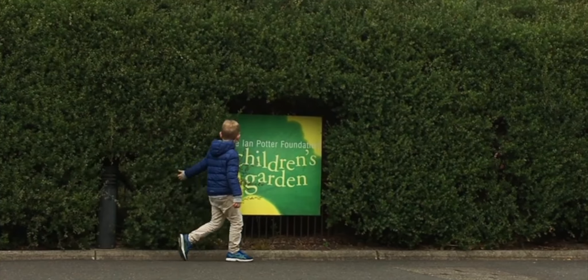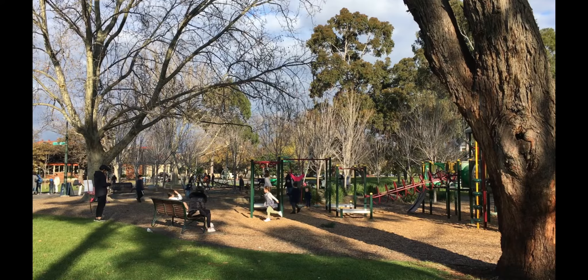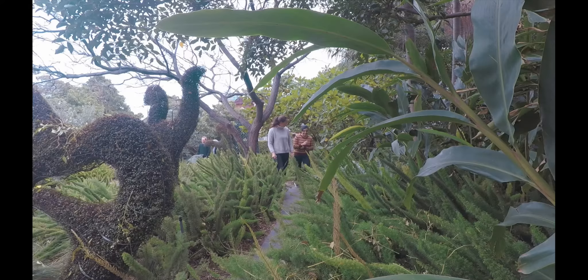Children of today have much less opportunity to interact with nature. Most playscapes we see around are equipped with ordinary swings and slides. But an exception to this is the Ian Potter Foundation Children's Garden in the Royal Botanic Gardens of Melbourne.